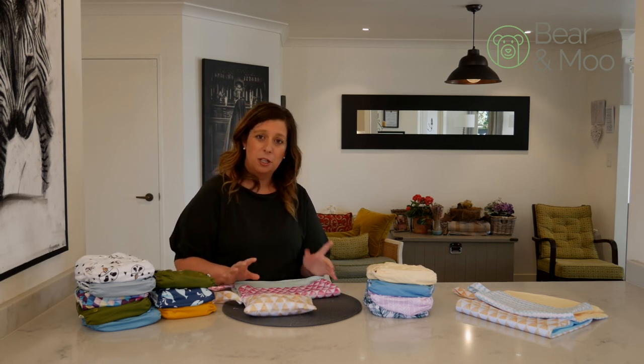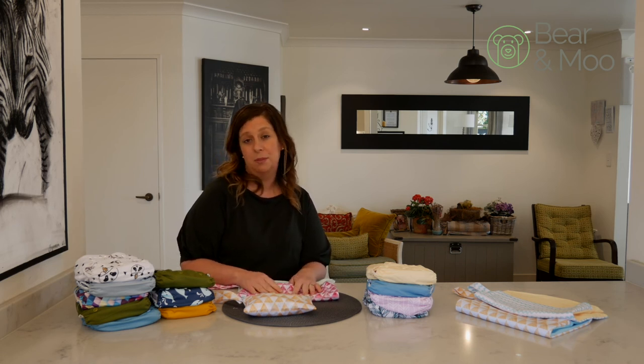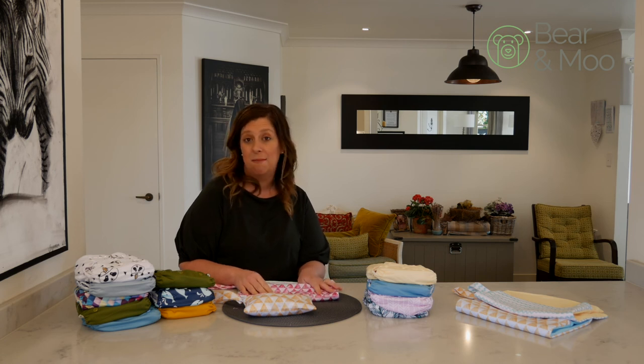I hope that helps and gives you a little bit of confidence to start using cloth nappies outside of your house. If you have any questions, flick us a message on Facebook or Instagram or feel free to send an email. Do check out our other videos and thanks so much for watching.